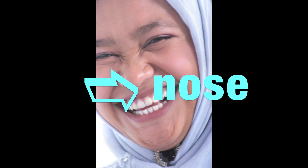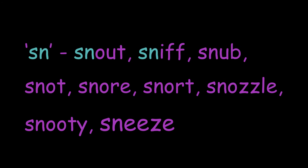Lots of words to do with nose begin with the letter pattern 'sn': snout, sniff, snub, snot, snore, snort, snozzle, snooty.